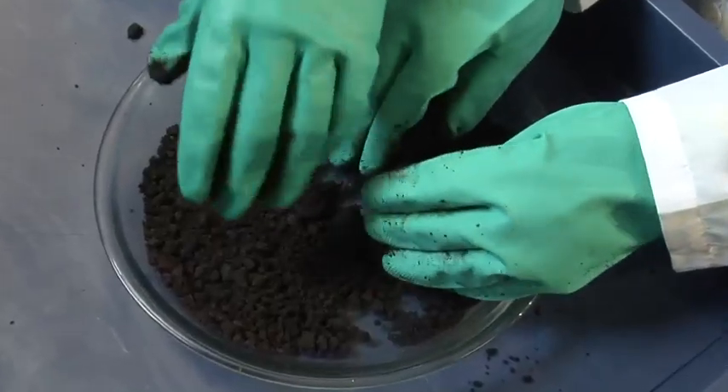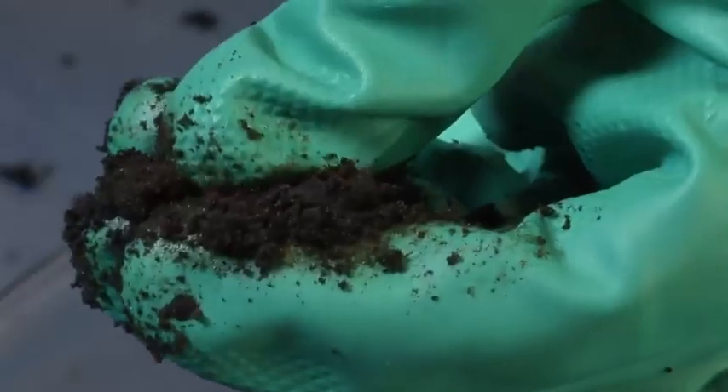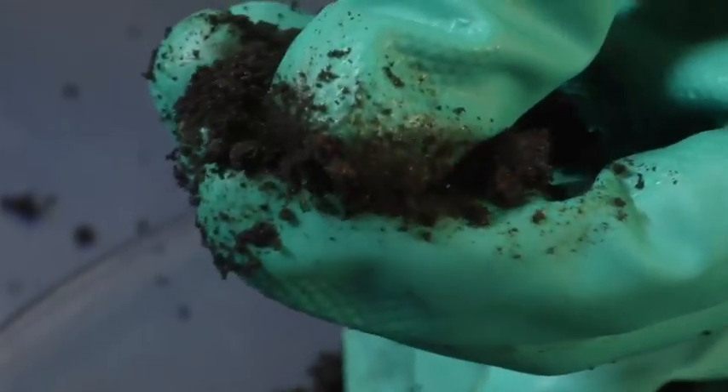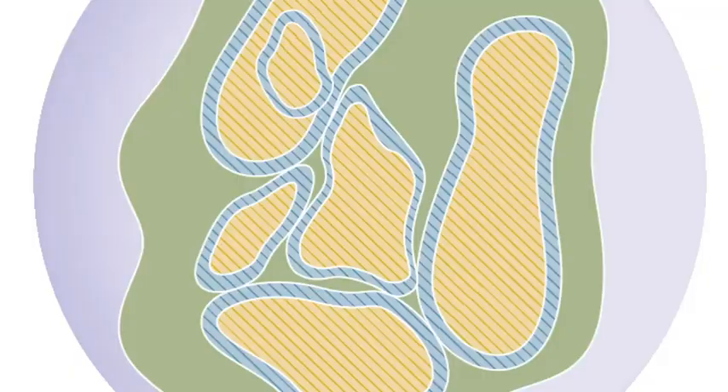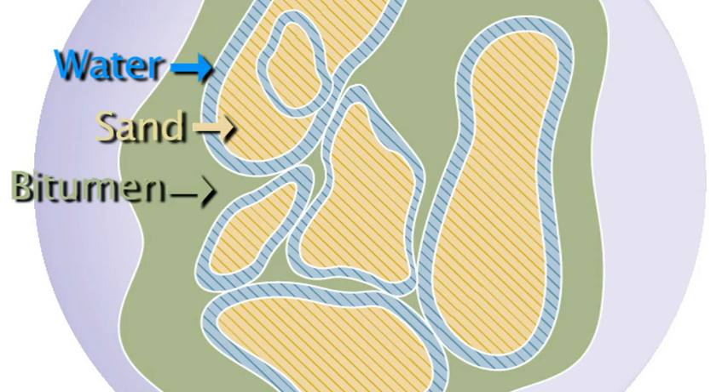So here it is, the star of our show: oil sands. If you could smell it, you'd know how it gets its name. These sands are definitely oily. In fact, every grain of sand is covered by a thin layer of water and a coating of something called bitumen. Bitumen is a type of oil, and it's what makes the oil sands valuable.